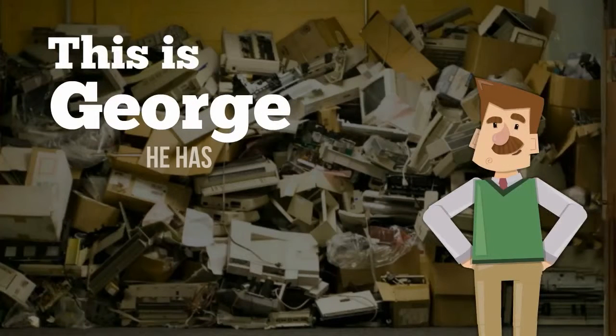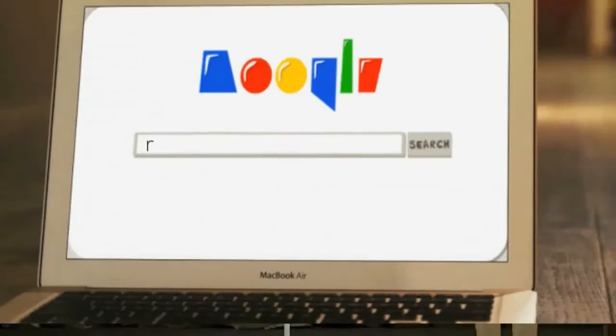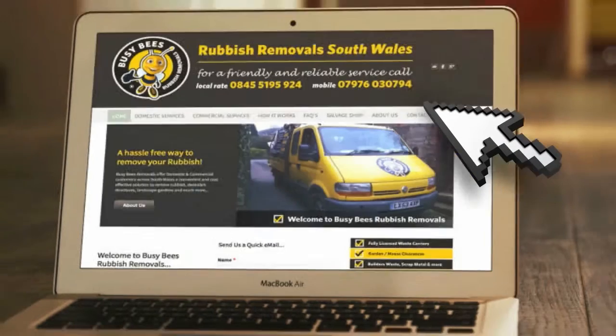This is George. He has a pile of junk and rubbish he needs to get rid of. He usually orders a skip, but now he's found a simpler, more affordable option with Busy Bees.